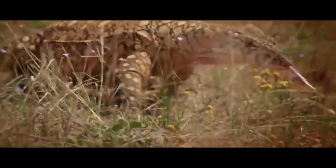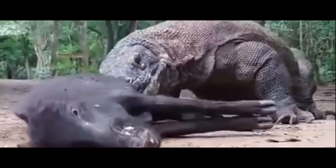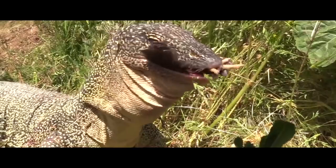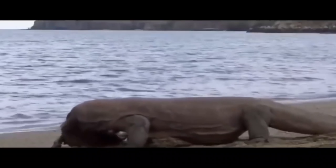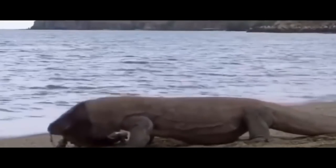Incredible speed and endurance allow this cold-blooded hunter to pursue even warm-blooded animals — sometimes quite successfully. These ancient creatures are considered to have an incredible mind, although promiscuity in food can sometimes have sad consequences for them. For example, this is the last meal of a monitor lizard, which dreamed of eating an echidna.